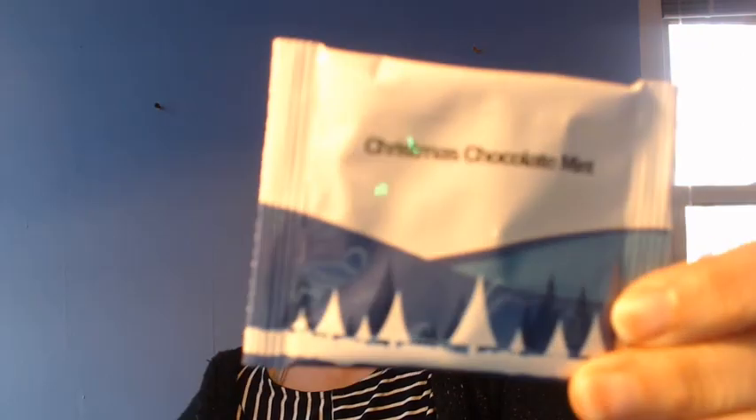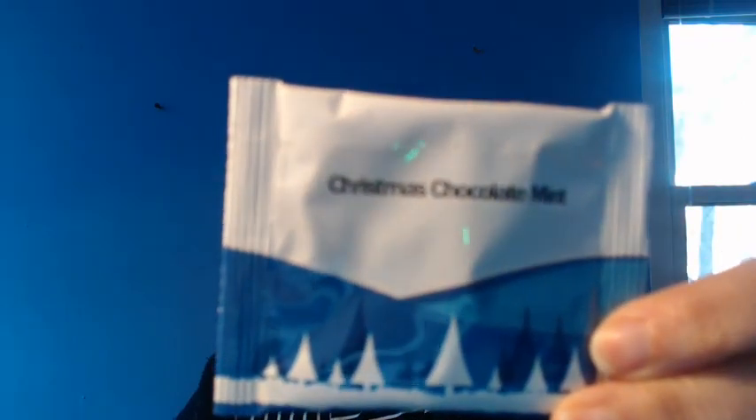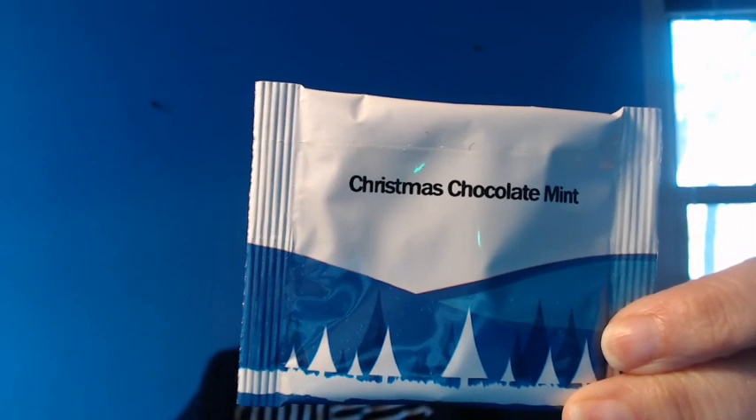Hello! I'm excited for another tea this morning — Christmas Chocolate Mint. There it is. Always takes a while, but there it is. This is going to need a five minute steep, so I'm going to get that going now.